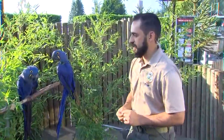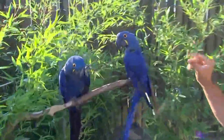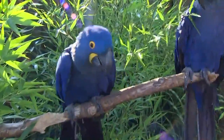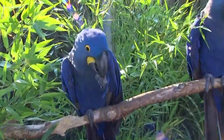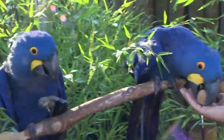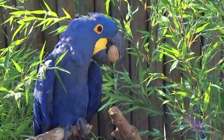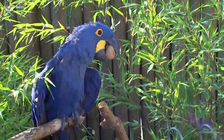Is that a peacock? It looks like one. A macaw? So these are two of our hyacinth macaws. I have to admit, the greenery behind them from my view looked like the tails of a peacock, but now that I see them up close, I know that's not a peacock.